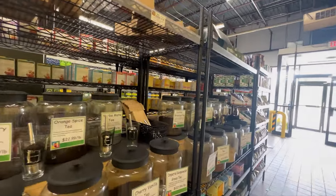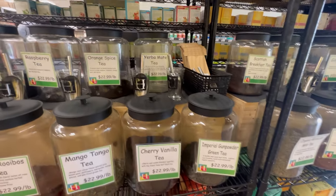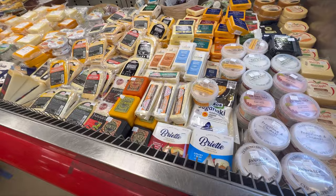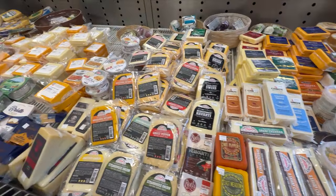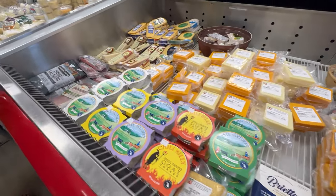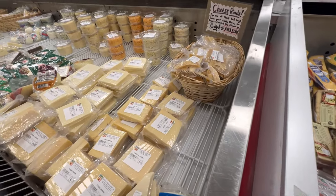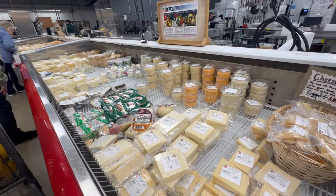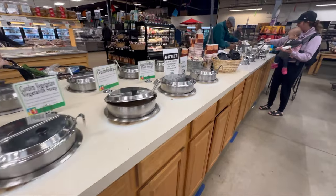They have a bunch of different tea blends. They also have a huge variety of cheeses — literally any kind of cheese you could think of, they have it. So, so good. They also make soups daily and have a huge selection.